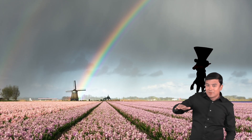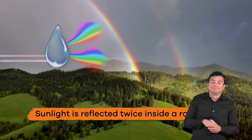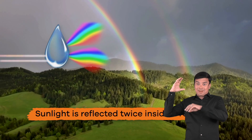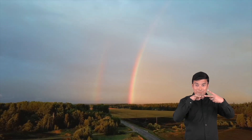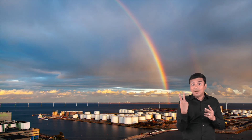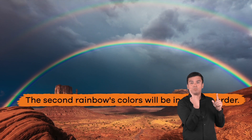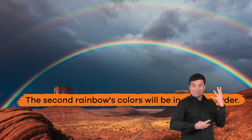Double rainbows can happen when sunlight is reflected twice inside a raindrop. Here is something interesting about double rainbows: the colors of the first rainbow will appear as usual, but the second rainbow's colors will be in reverse order.